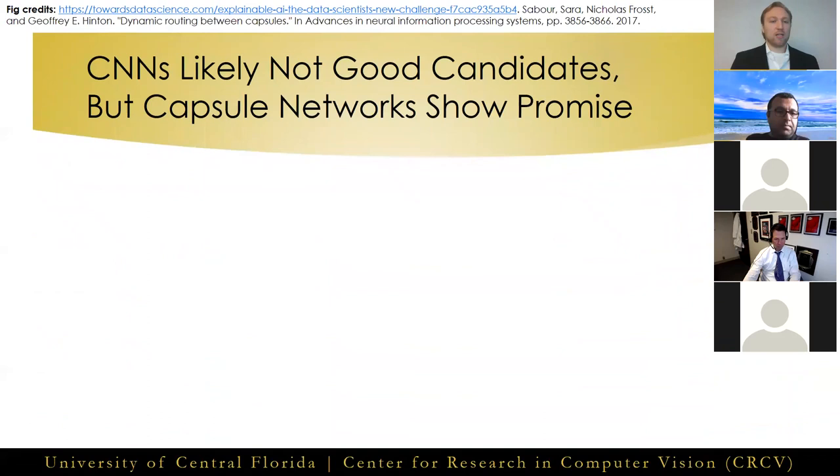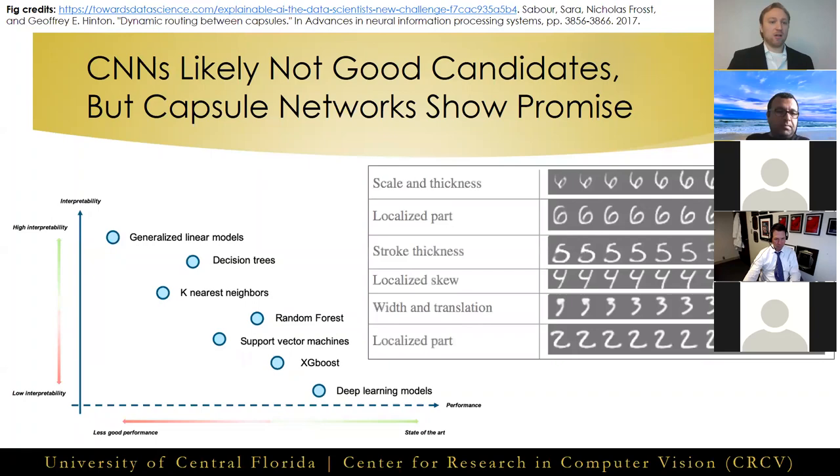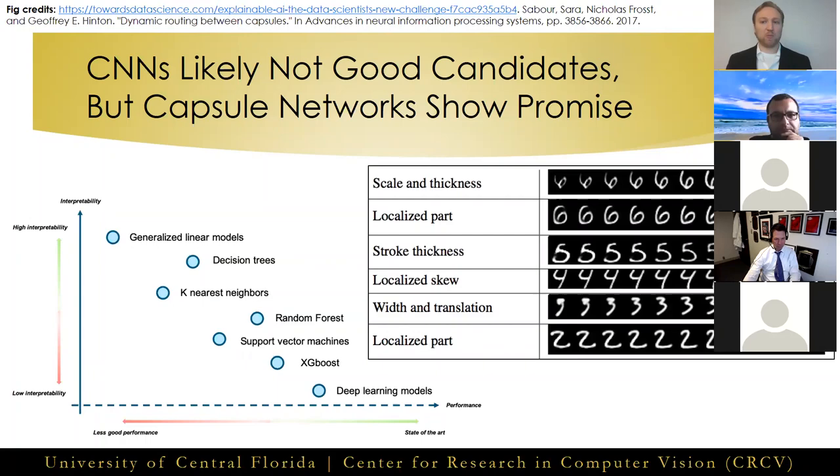In machine learning, there's a known trade-off between model interpretability and predictive performance. While some work has been done to make CNNs more explainable, their success has been relatively limited and typically comes at the cost of worsened performance. Capsule networks, on the other hand, have shown an innate ability to encode visually interpretable features without suffering from degraded performance.